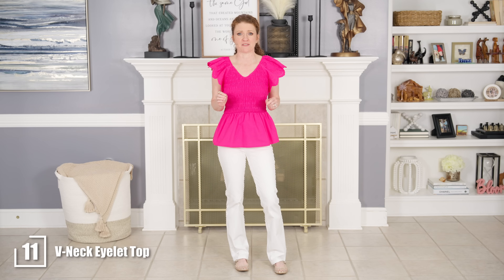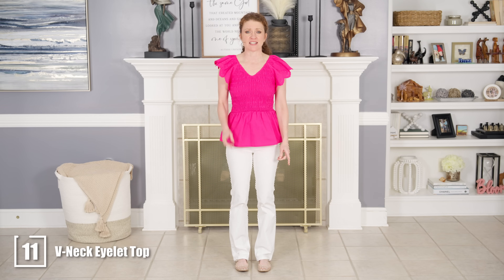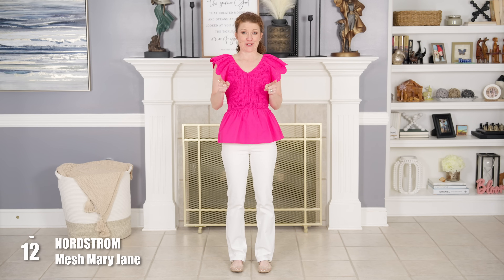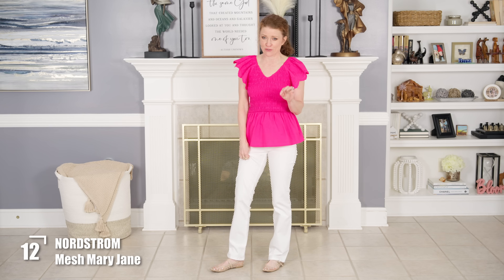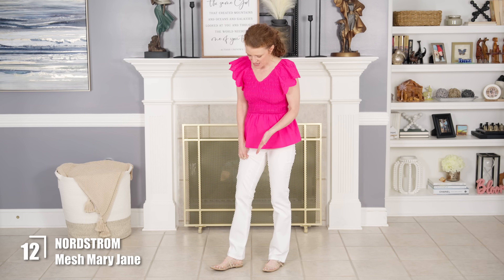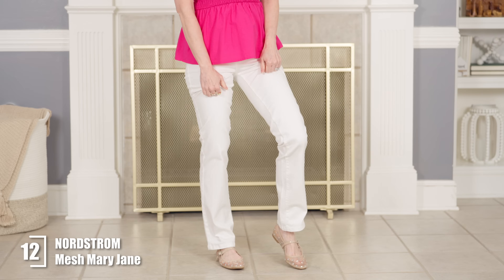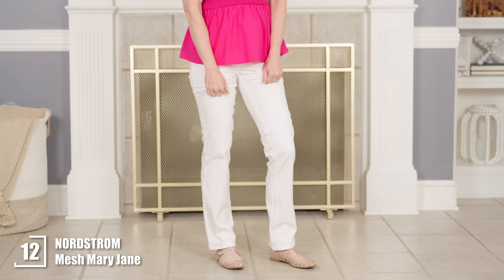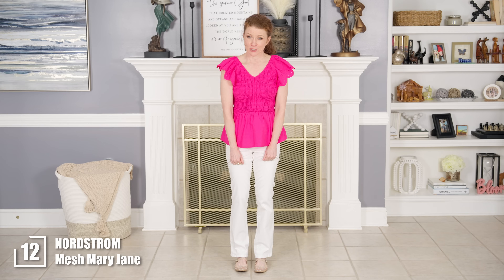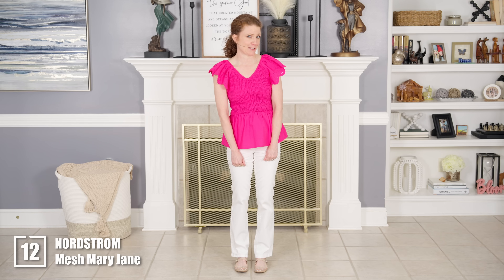This top looks really expensive in my opinion and it is not expensive at all. It fits so nice and I am wearing my true size. It also comes in two other colors. I have these shoes on — they're not from Walmart, they're from Nordstrom, but they are on sale right now. They're the cutest little mesh flats. My feet don't really sweat in them because they're mesh and they breathe, and these are a big trend right now.